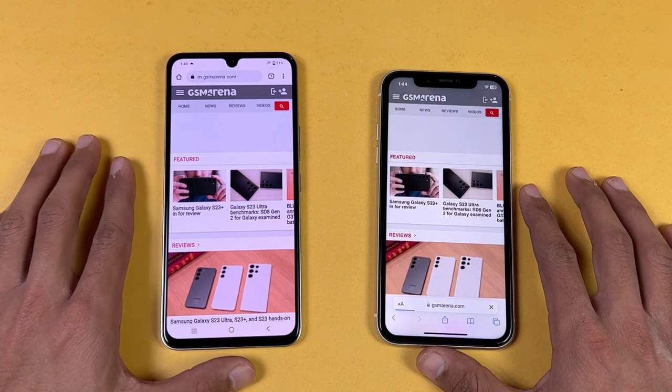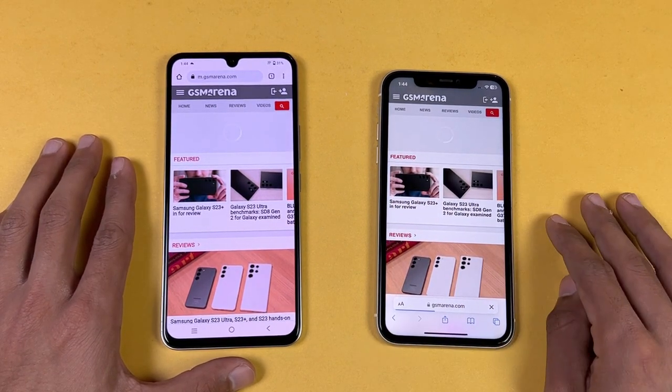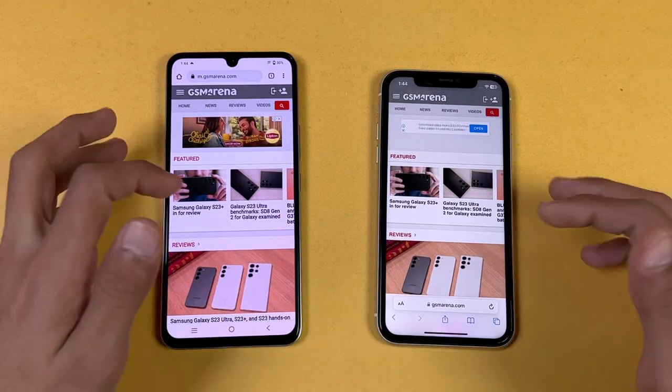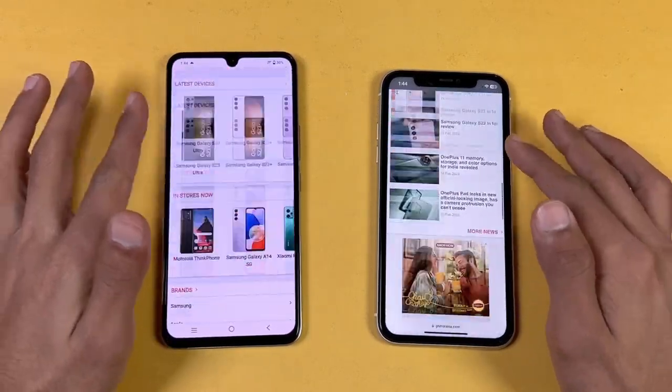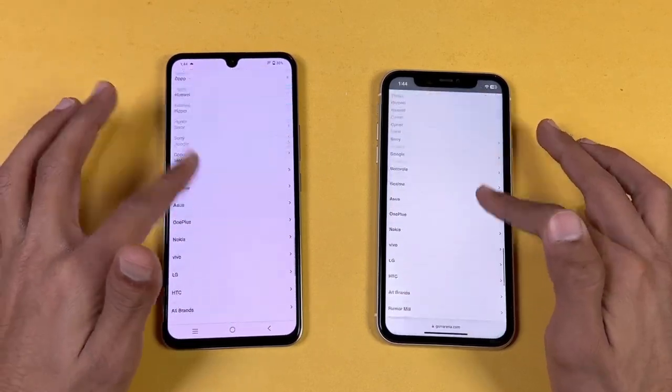Next up is jsramina.com and that loads very quickly on the Vivo — the iPhone is still loading. Let's wait for the iPhone to load up completely. Scrolling is again a little smoother on the Vivo V25E.